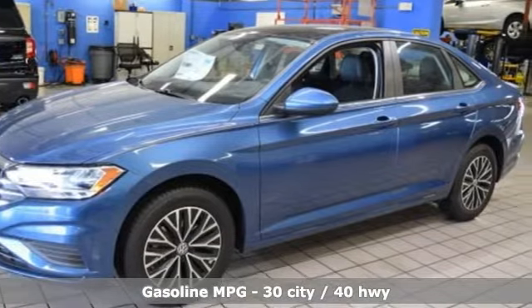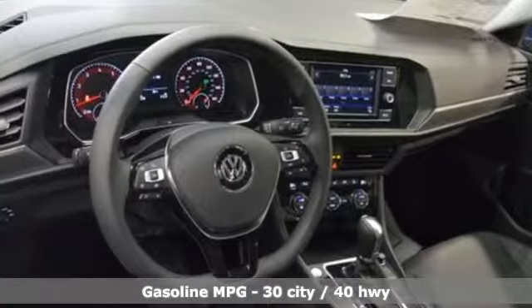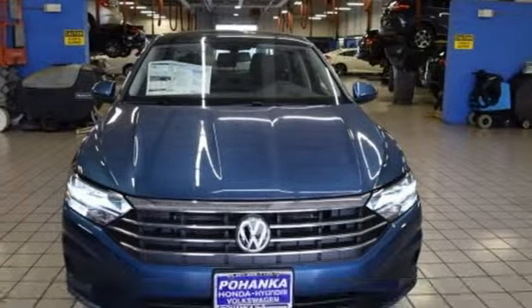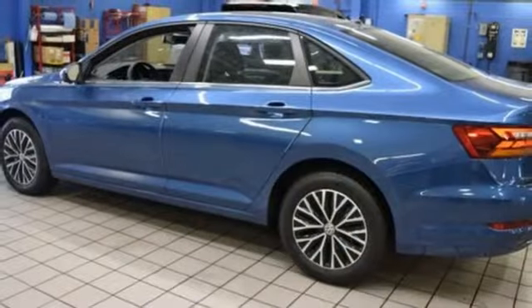And it comes with all the amenities you need: streaming audio, smartphone wireless charging, heated bucket seats, remote engine start, and dual-zone climate control.